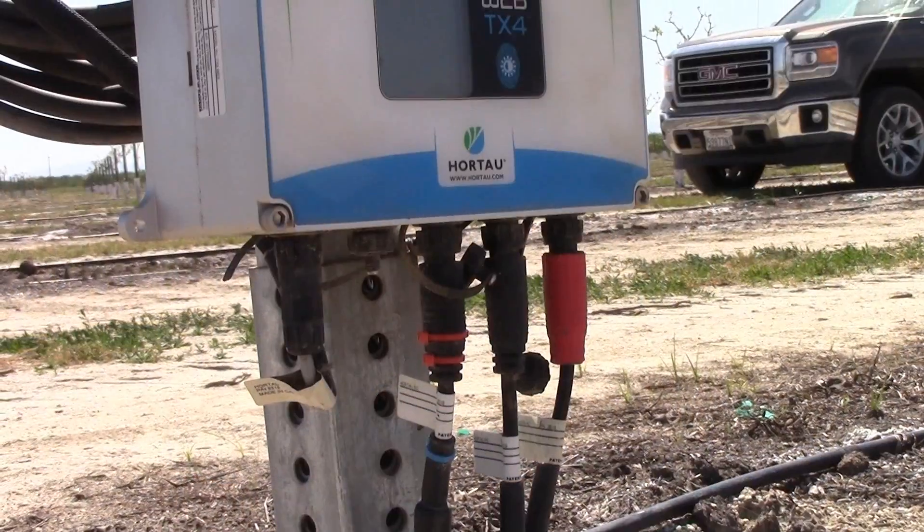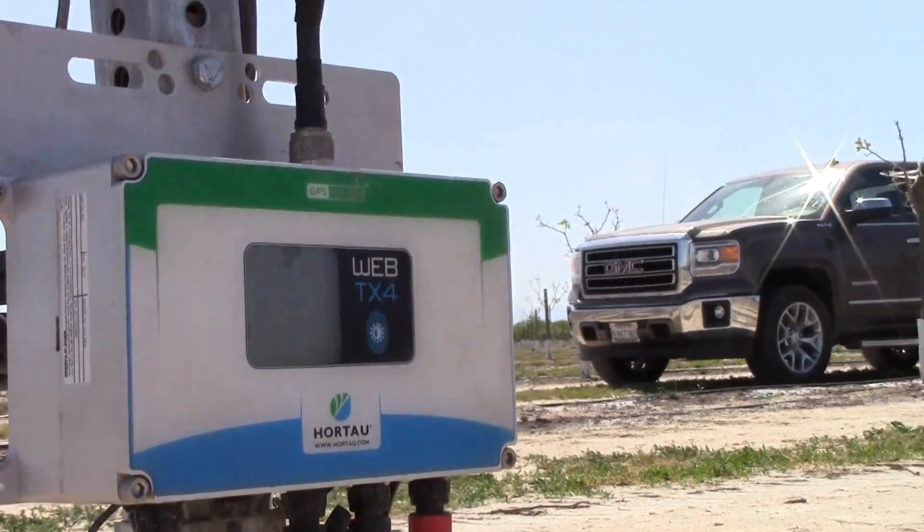We had the Hortau system in at planting and we've been using the irrigation system ever since. The biggest benefit I think we've gotten from using the tensiometers isn't necessarily so much on the water savings as much as the water timing.